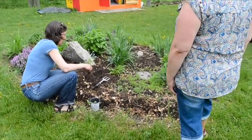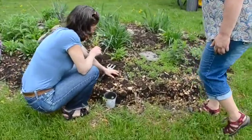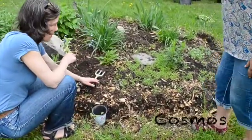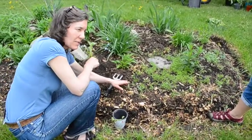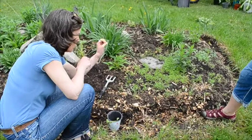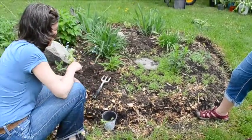What else have we got in here? This is Cosmos. It's an annual that self-seeds. We planted it last year. The plant died, but before it died in the fall, it dropped seeds. So we've got a lot of little Cosmos coming up. We have to thin those out, get rid of some of them.